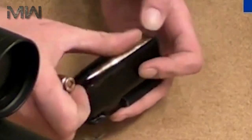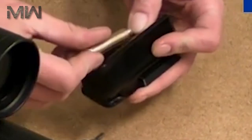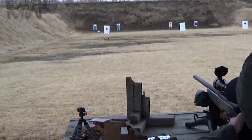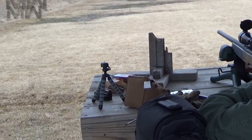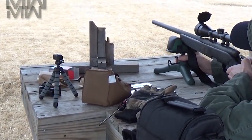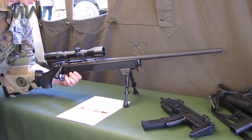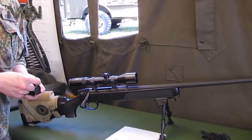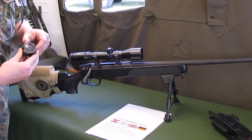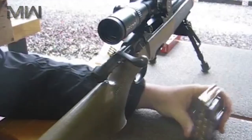The Steyr SSG 69 has proven to be a reliable and durable design. It uses an unusual detachable rotary magazine that holds five rounds; it's transparent so it's easy to see how many rounds are loaded, and is released by squeezing two buttons on either side. This weapon is popular for its accuracy — the SSG 69 demonstrates sub-0.5 MOA accuracy, demonstrated during several international competitions in the late 1960s, when only a few custom rifles were sub-MOA accurate.